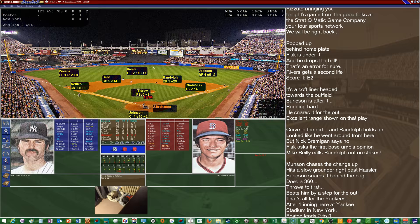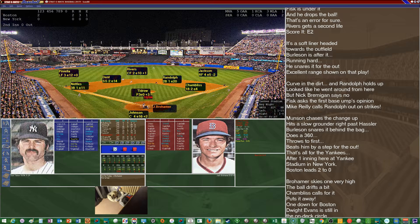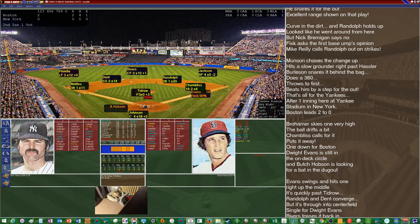Jack Brohamer, the number seven hitter and DH, leads off the second. He comes in hitting .265 with 16 RBIs. Tidrow kicks and delivers — and he pops it up to Chambliss, who calls for it and makes the catch for out number one. That brings up Dwight Evans, hitting .265 with 16 homers and 61 RBIs. Off the two column — a base hit up the middle. Evans is on with a one-out single.